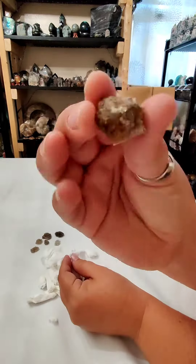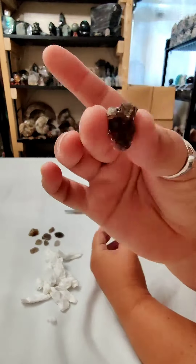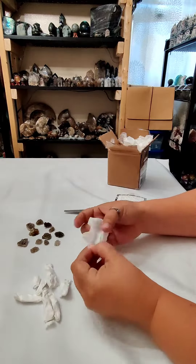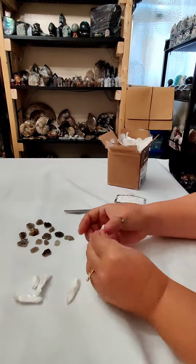I have a small collection of Herkimer diamonds already but I didn't have any of these cute Druzy pieces. This lot did not disappoint. Keep watching for just a few more seconds as I unwrap these and I will show you the sparkle at the end.